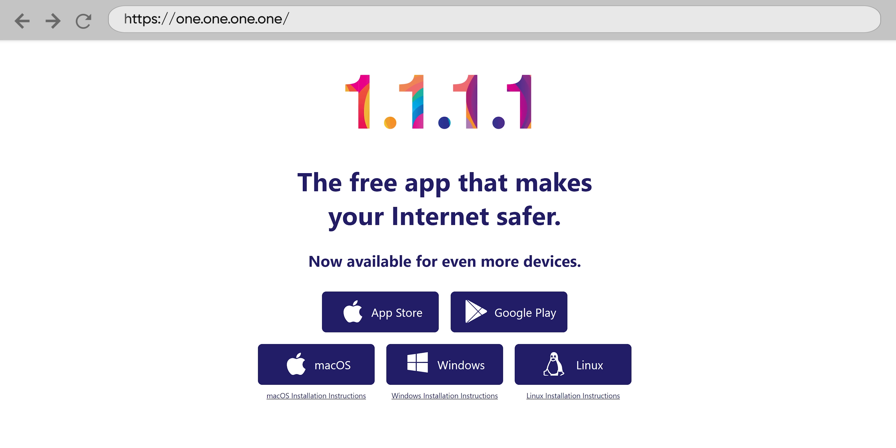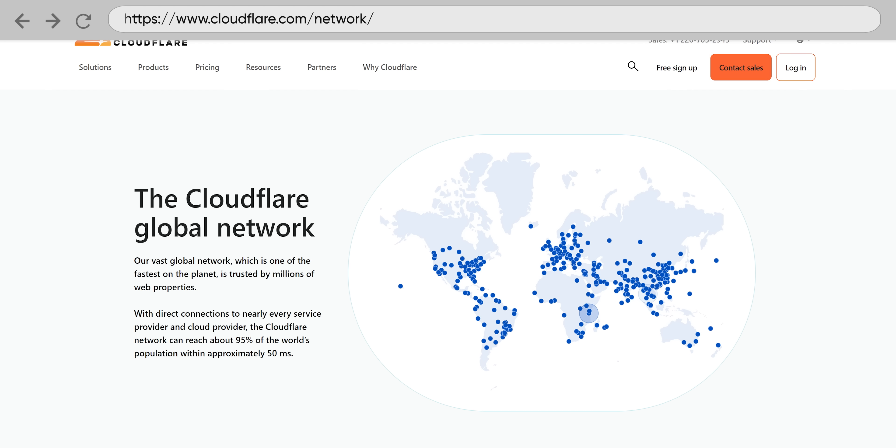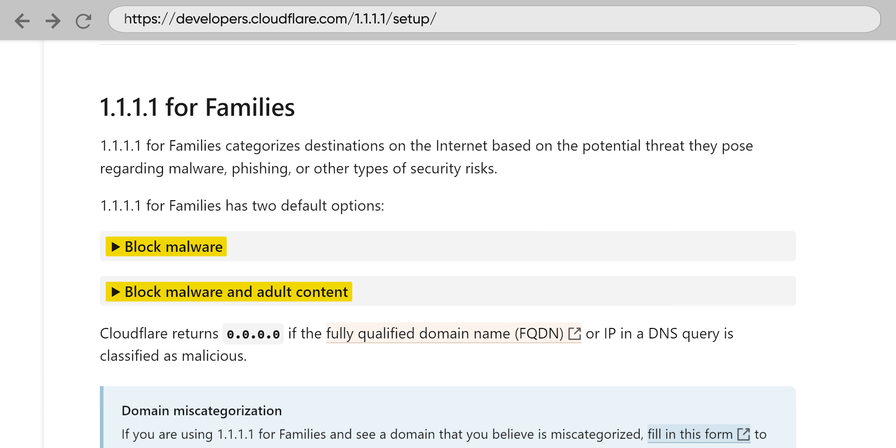The main downside to using an alternative like these is that responses can be a little slower. You can check out our Cloudflare DNS video for more information on that — Cloudflare is also a viable option for spreading your data footprint around. While being arguably even more widespread online than Google, Cloudflare has a pretty good reputation for not being evil so far, and they offer optional malware blocking just like Quad9 and NextDNS, as long as you don't want any customization beyond that.